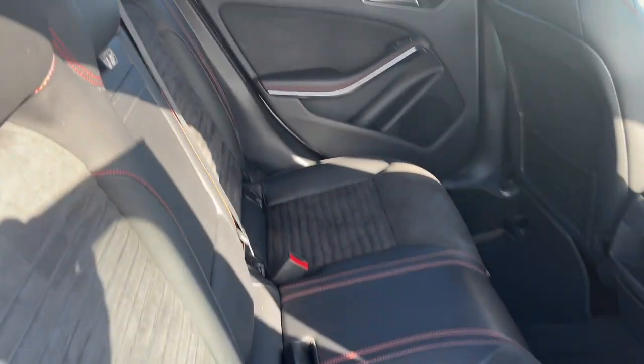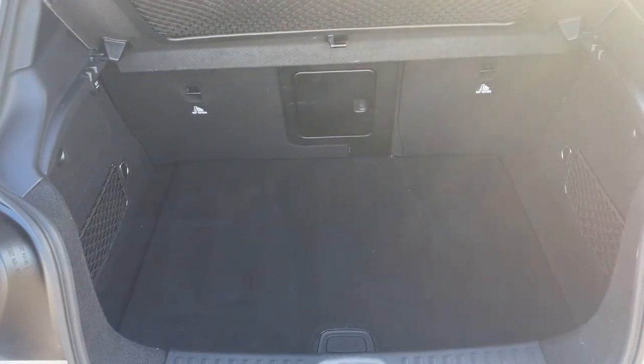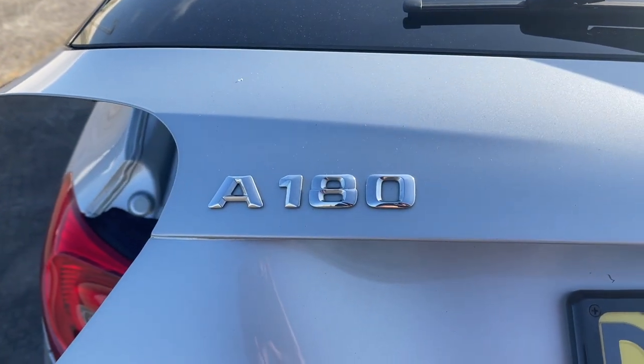There's your back seat and that also looks pretty much like brand new, got the carpet floor mats there as well and there's your nice big boot. All inquiries are welcome, please give us a call.